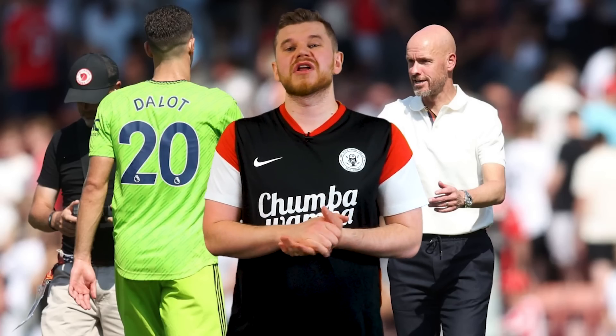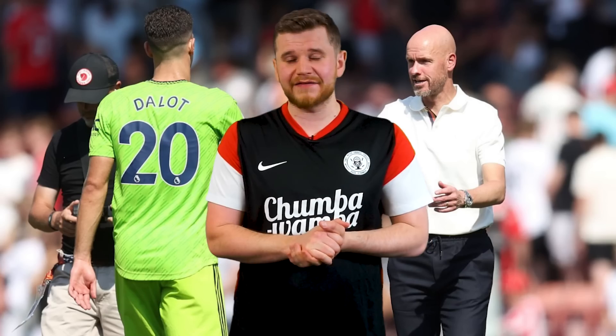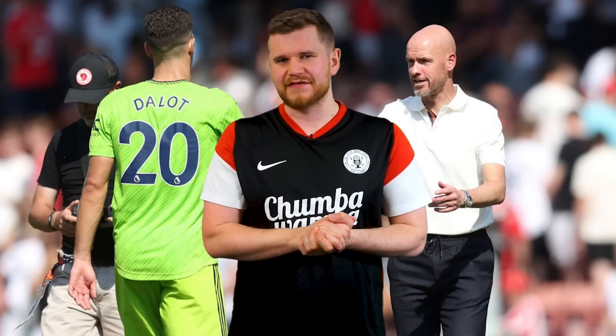Hello, welcome back. I'm Statman Dave, and today we're going to be answering the question: why is everybody using inverted fullbacks? Remember to subscribe if you're new, smash the like button, check out SofaScore, but let's get this party started.